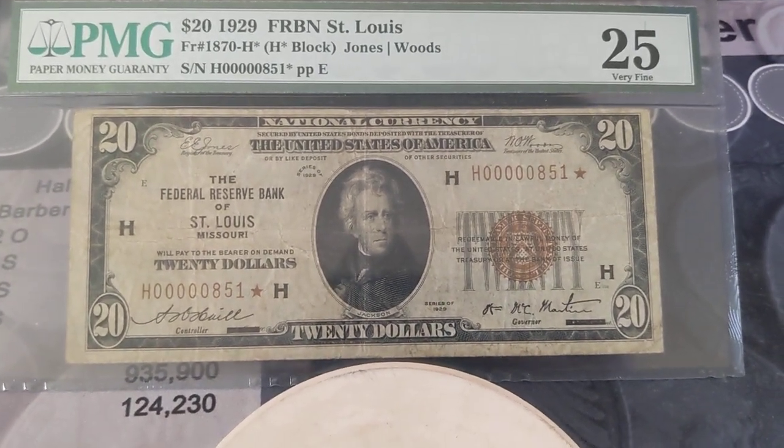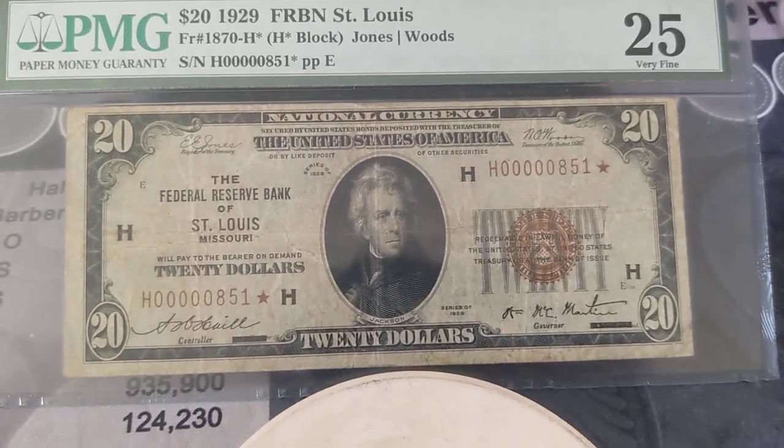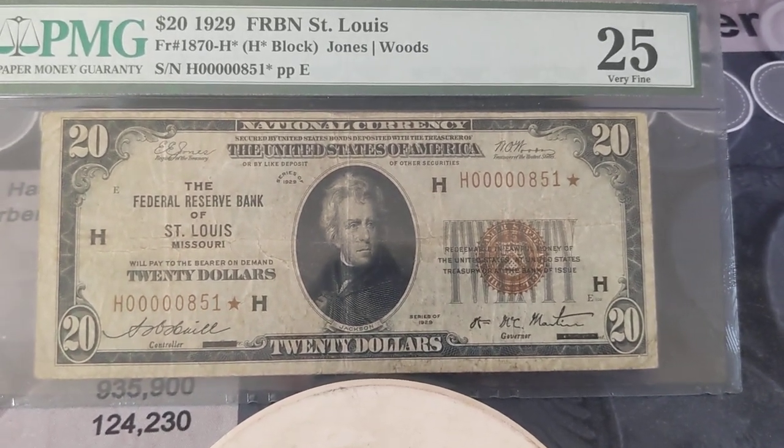Welcome to Fancy Friday. Probably the next three weeks here, I'm going to be showing some notes that I'm just super excited about, and this is really going to kick all of it off.